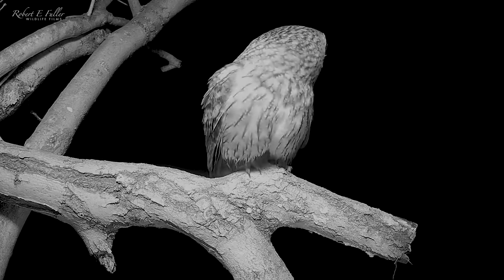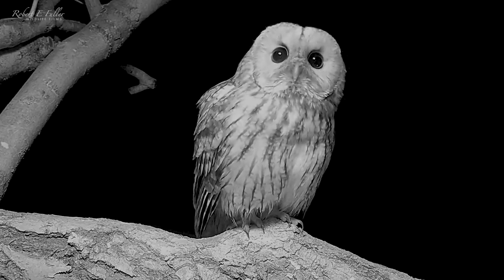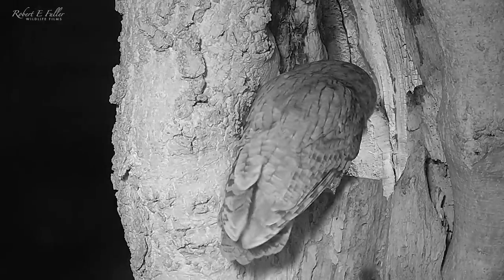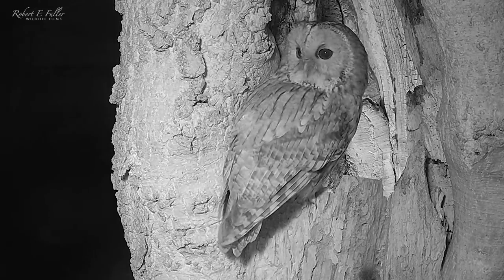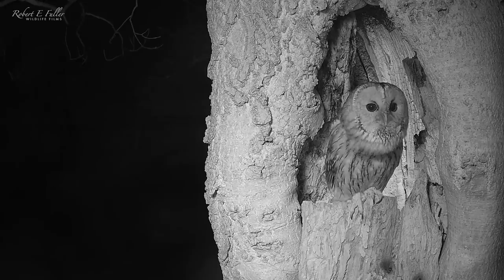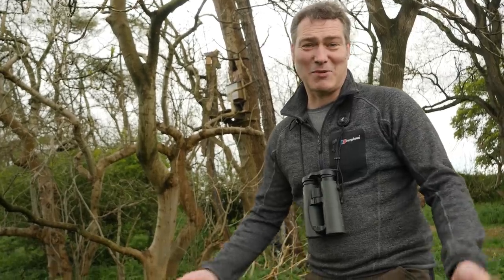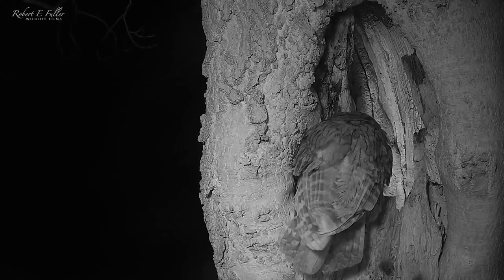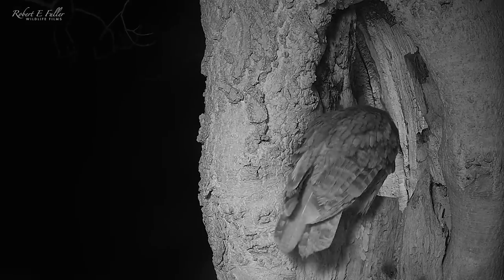At the end of February the male tawny owl is the first visitor. He hops to the entrance to take a closer look. Just listen to those beautiful ocarina calls — this is the male calling for his mate. And if you listen closely you can hear her calling back. A few days later I get my first glimpse of the female. She comes in to take a look for herself and seems impressed, even jumping in to take a look around.